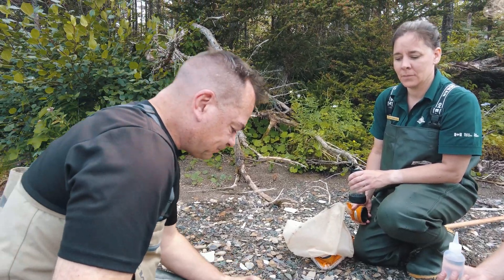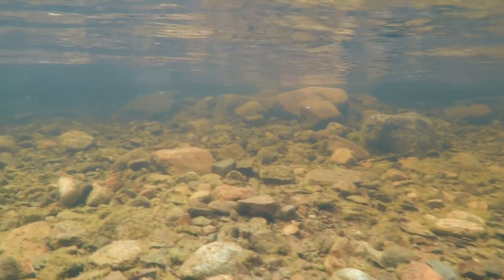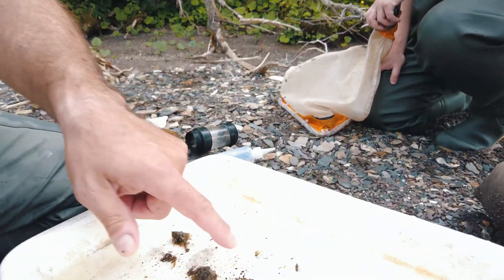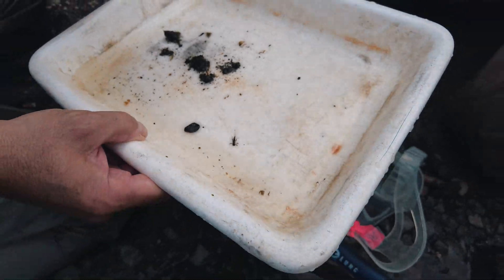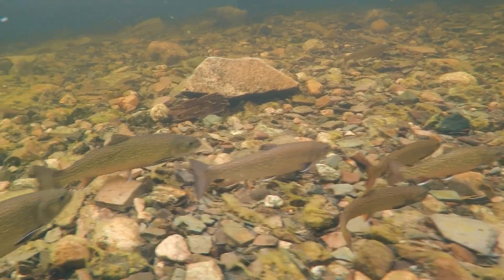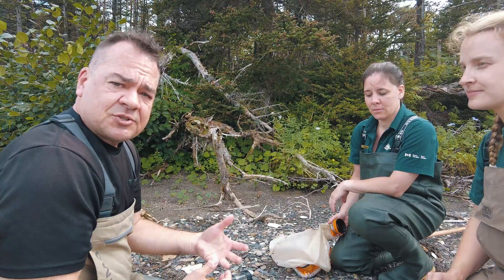Why do we care about biofilm being in our rivers? Biofilm is really important because it's the base of the food web, and it feeds the little organisms — we call them macroinvertebrates, the river bugs. These are important because this is what salmon eat primarily when they're juveniles in the river. So the more biofilm there is, the more algae, the more food at the bottom of the food web, there's more food for these bugs. That means there's more bugs for salmon to eat, and we can sustain larger, healthier salmon populations.